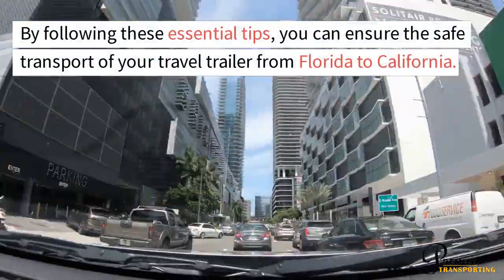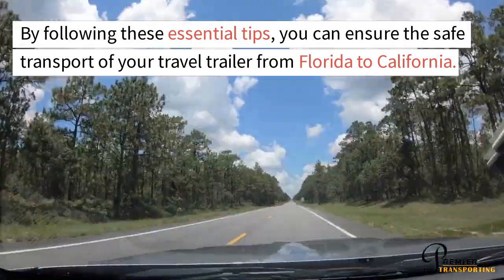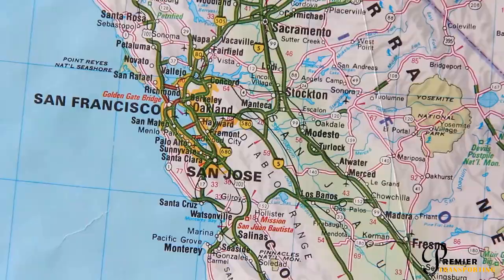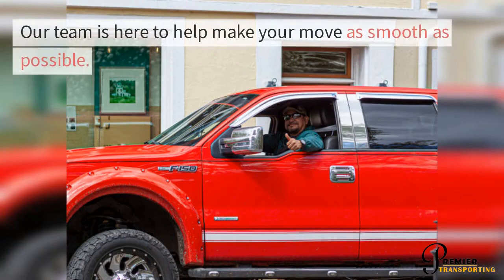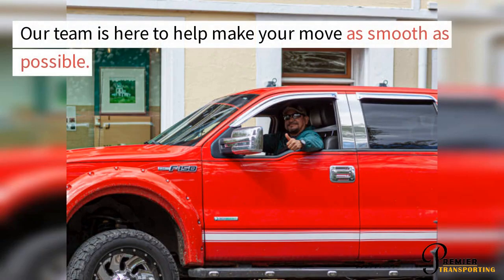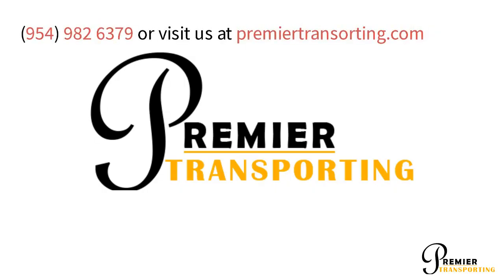By following these essential tips, you can ensure the safe transport of your travel trailer from Florida to California. Contact us today for more information or to request a quote. Our team is here to help make your move as smooth as possible. Call 954-982-6379 or visit us at premiertransporting.com.